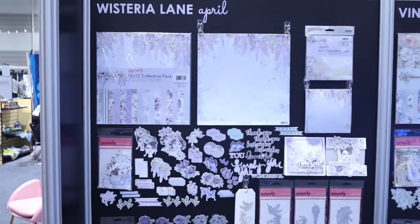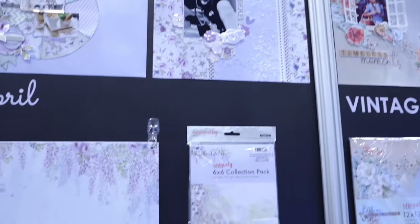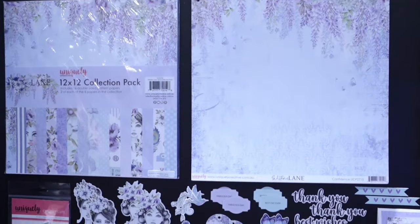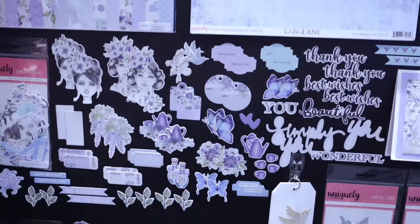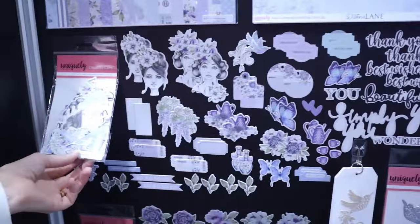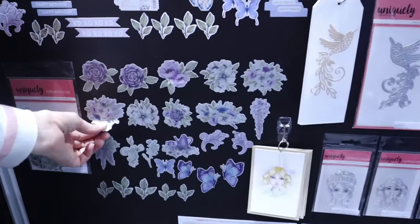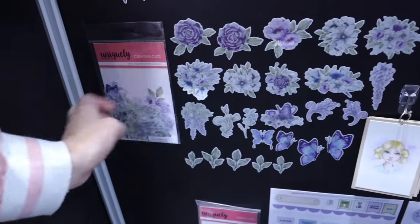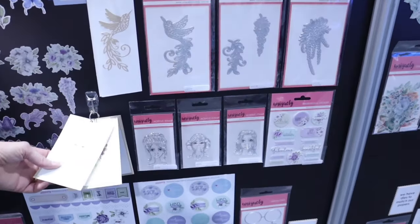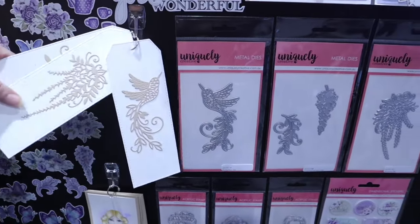Over here we have our two new collections releasing in April and May. This one is Wisteria Lane — it's a beautiful soft purple collection, all hand-illustrated in-house by one of our designers. She's drawn all these gorgeous little girls and illustrated all the wisteria. These are what we call creative cuts — you get a little bag of those, like two of each. These vellum ones are see-through, like washi tape stickers basically. We've also got matching stamps you could color.